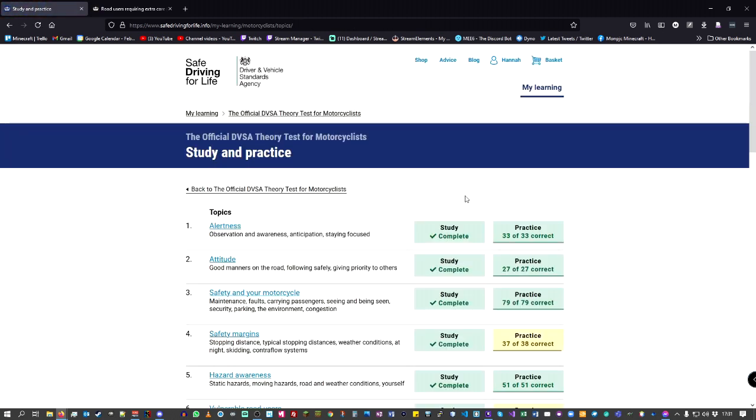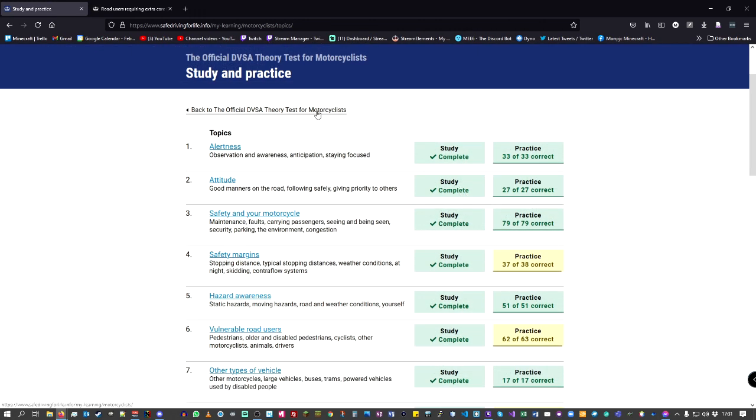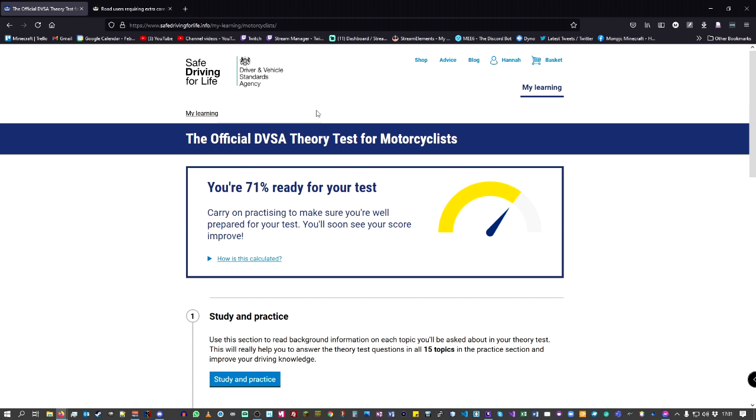So those are all your study and practice sections. I did this first when you bought me the account — I went through all of it and the case studies at the beginning, then went through my mock exams on this account. I left it for a little while and then went back to it closer to my exam.